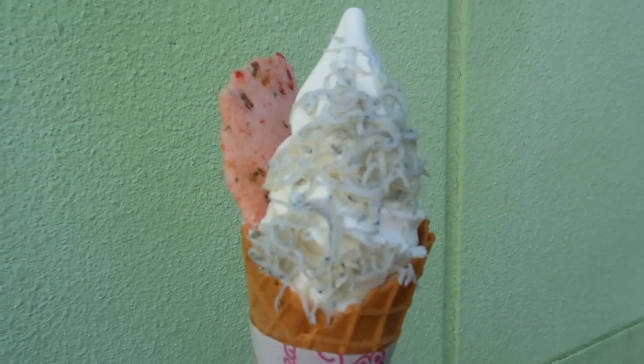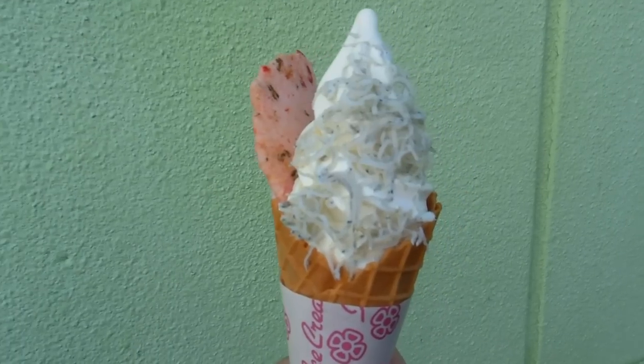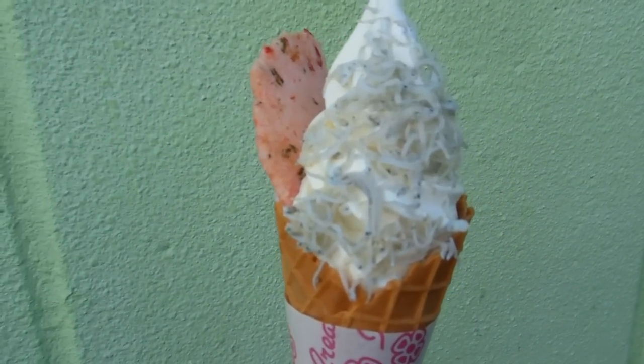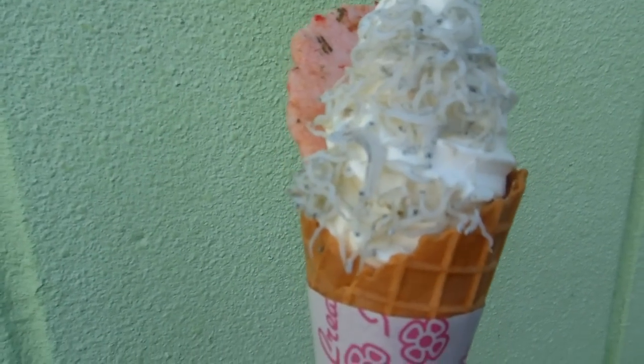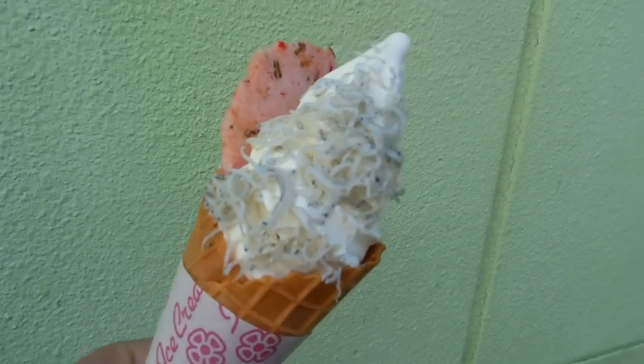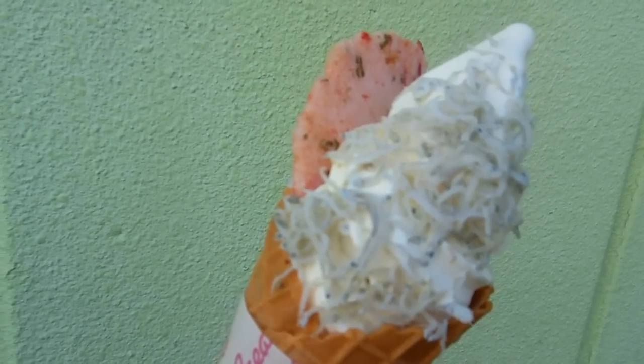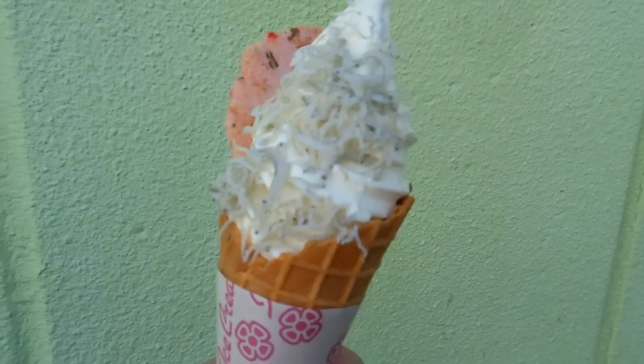When you eat halfway down the ice cream, you'll find that inside are some more little fish. People always ask us what does it taste like — well, it tastes like ice cream with tiny little fish and a prawn cracker. That's what it tastes like.